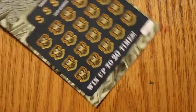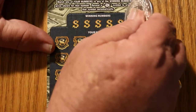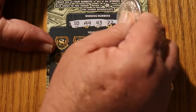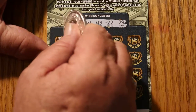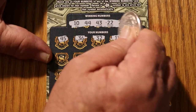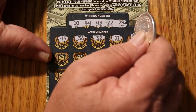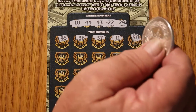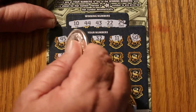Moving right along with the next ticket. Numbers: 21, 10, 44, 43, 22, 29, 45, 36, 32, 11. The book number is 062168, and the odds are 1 in 3.49 — I think I forgot to say all that earlier.